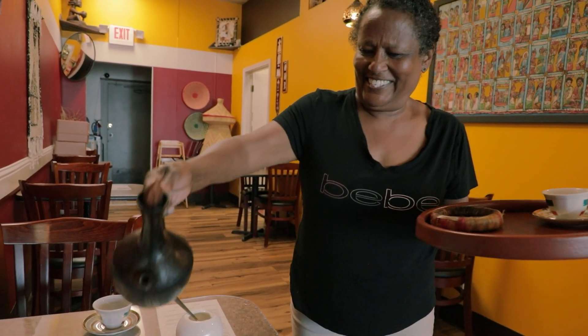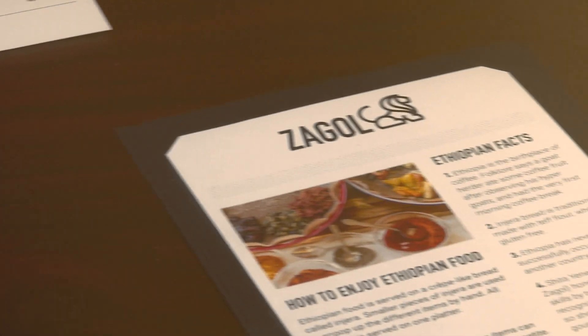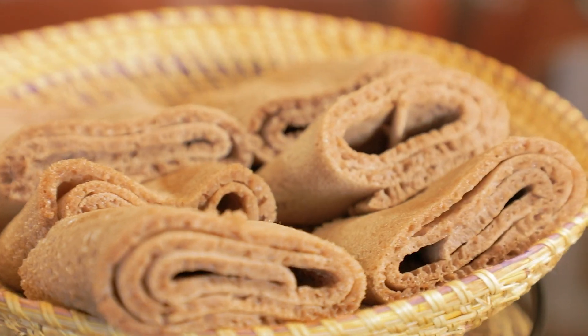I do everything. I clean, I cook, I cashier. I do everything for the last 17 years. This is Shita, the woman single-handedly running Zagul, an Ethiopian restaurant in Reno, Nevada.